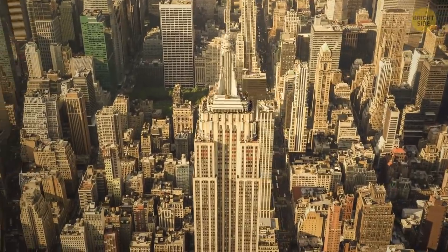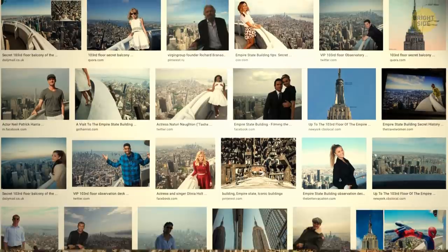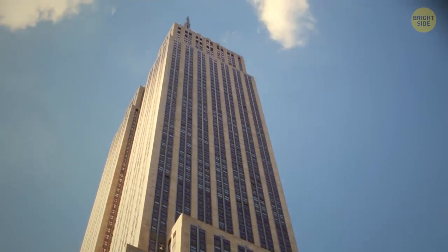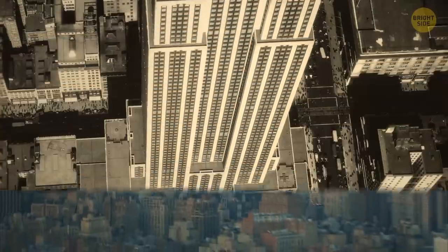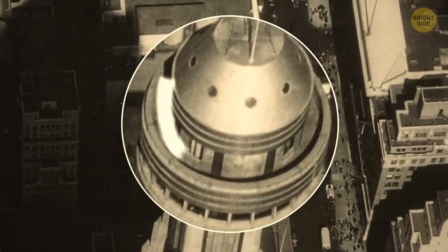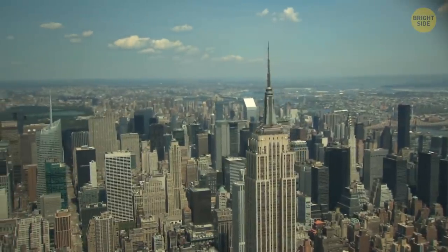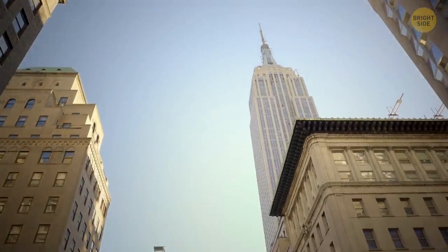But the coolest place is even higher, on the 103rd floor. This is a spacious observation deck where celebrities get their photographs taken. It's not a public place, but if you know the right people, you can get there. There are almost no security measures on the site — only a low ledge between you and an abyss. That's why crowds of people are forbidden from coming here, and you're unlikely to succeed without a guide.